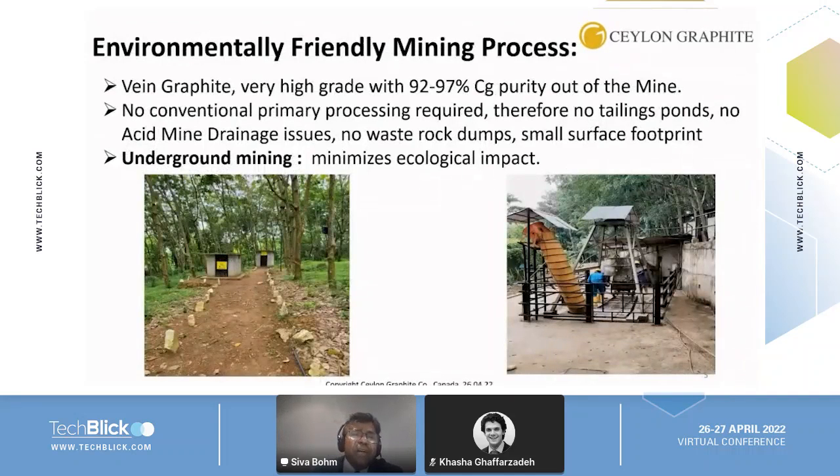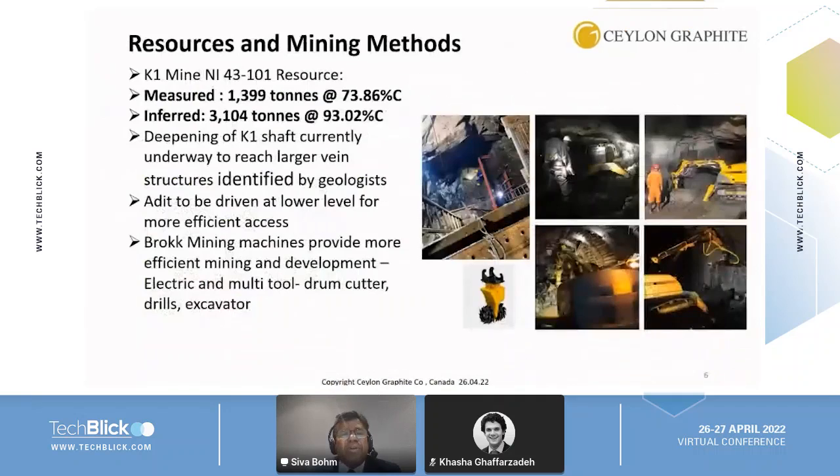The mining process is environmentally friendly with a very low carbon footprint. Synthetic graphite, by comparison, requires processing at over 3000 degrees for hours, making it very energy intensive. Here, our recently developed processing technology avoids the use of any acids during mining, and produces no waste because the graphite already has quite high purity. It is underground mining, so there is minimal ecological impact on animals and plants. One of the mines, called K1, has already been measured.